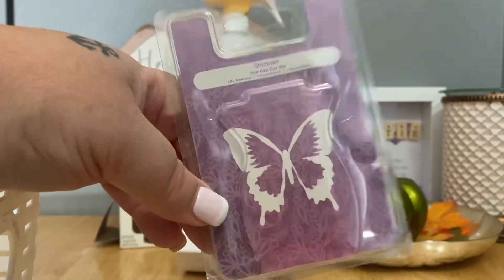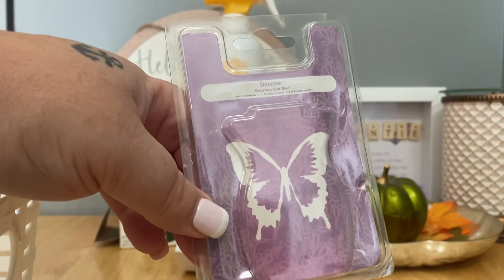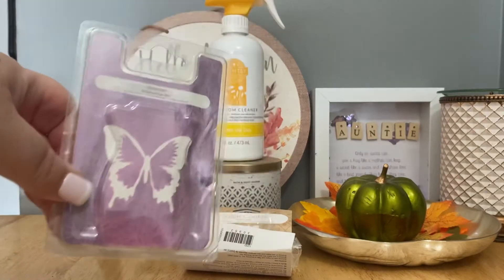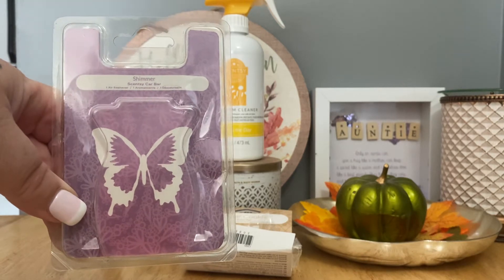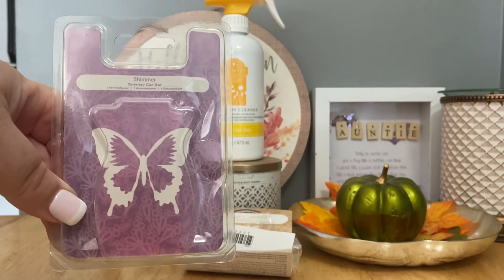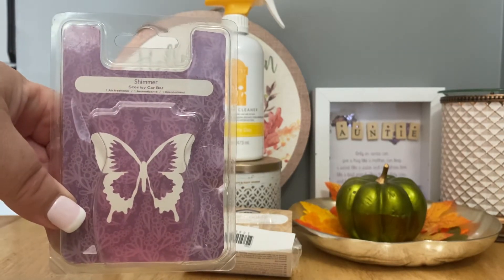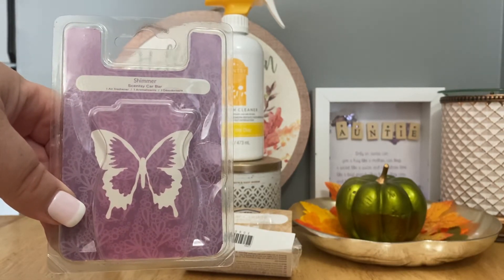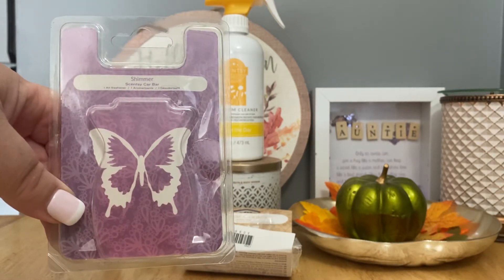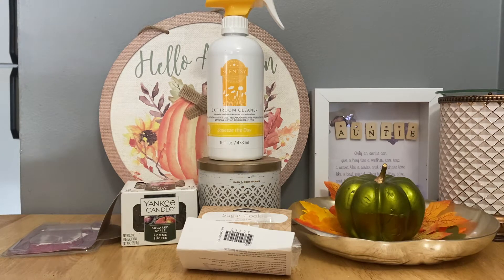So I was smelling the Shimmer car bar, and then a week later the Sugar Cookie scent pack suddenly started coming through too. Now I have both in my car at the same time. It's fine — Shimmer is a sweet fruity girly scent, so adding Sugar Cookie isn't a bad combo, actually a pretty cool mix. But I wouldn't have chosen to do it that way, especially since having both a scent pack and a car bar going at once is expensive. At this point they're out of the package so I'm committed.